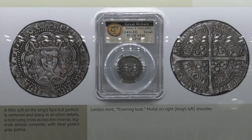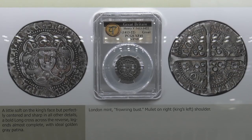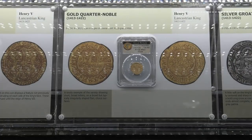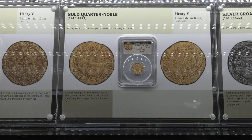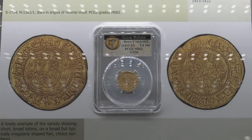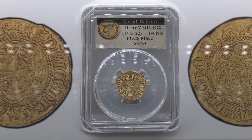It was absolutely fascinating. There are coins in this exhibit that I'm quite sure have never been on public display. There are coins that, for all intents and purposes, are uncollectible — unique, or very few known examples. So how does somebody decide that they want to build a collection like this? It's so broad and so deep.